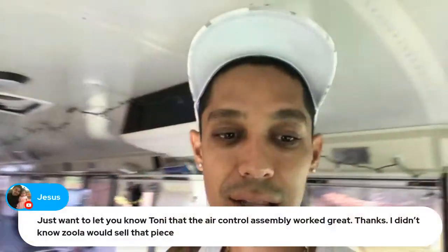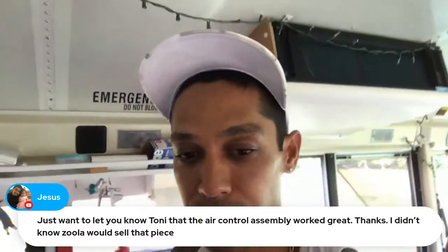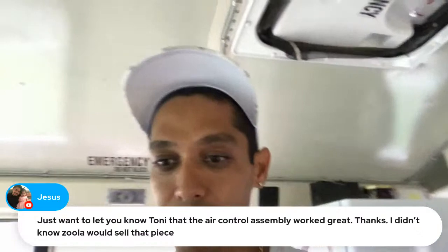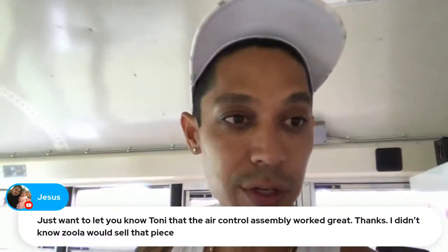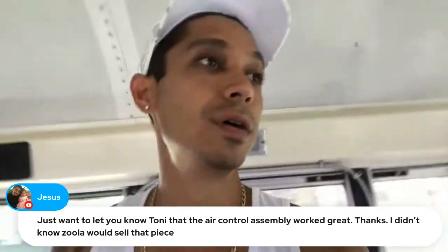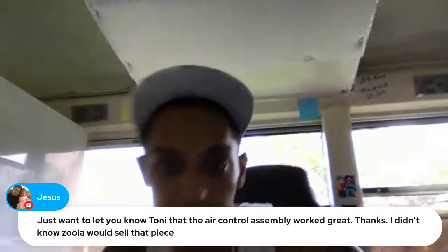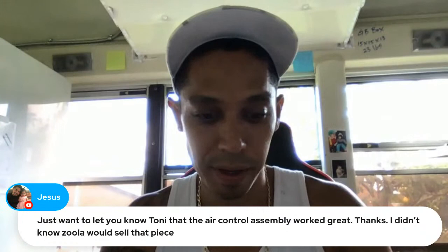Jesus had a problem with one of his spray guns and I told him to go to zula.com to get the air control part — he got it fixed and it works great. Zula has all the parts you need for Atom X spray guns. When you buy Atom spray guns at Zula you also get a free Gun Bud lighting system, which is a great deal.